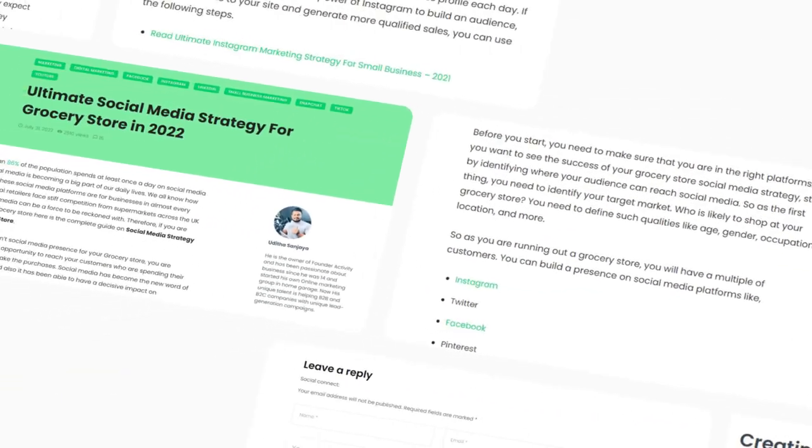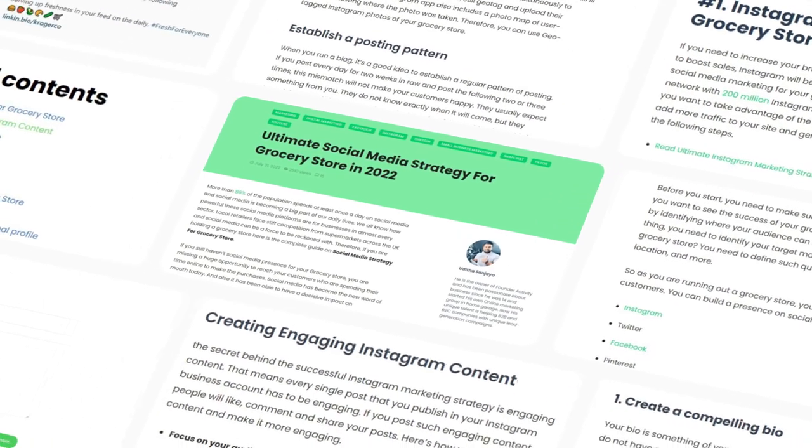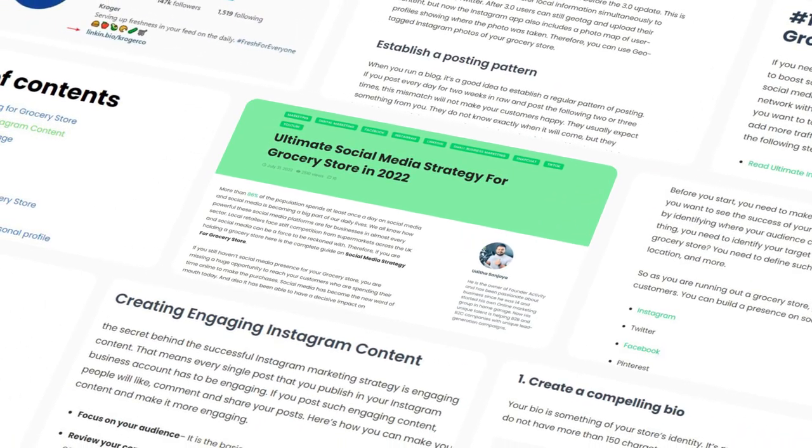By the end of this video, you will have a solid plan on how you could use social media to grow your grocery store business. Let's get started. Number 1: Instagram.